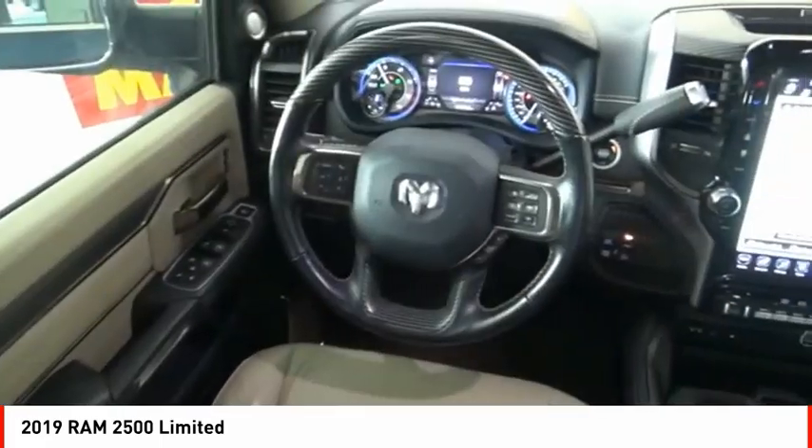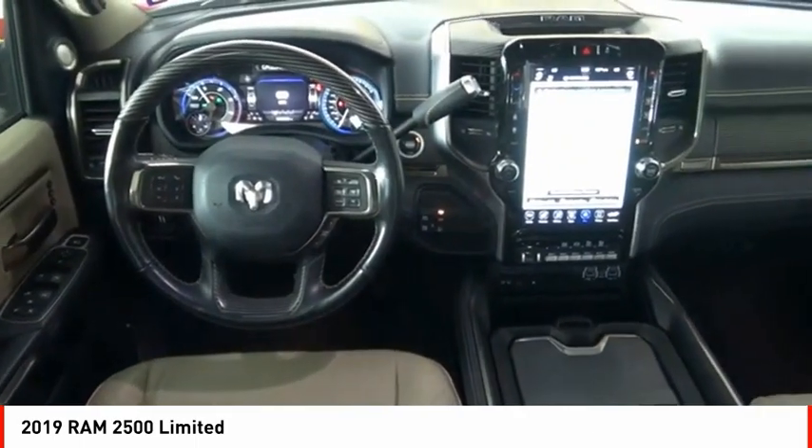Roll stability control, front suspension type multi-link, and auxiliary transmission fluid cooler.